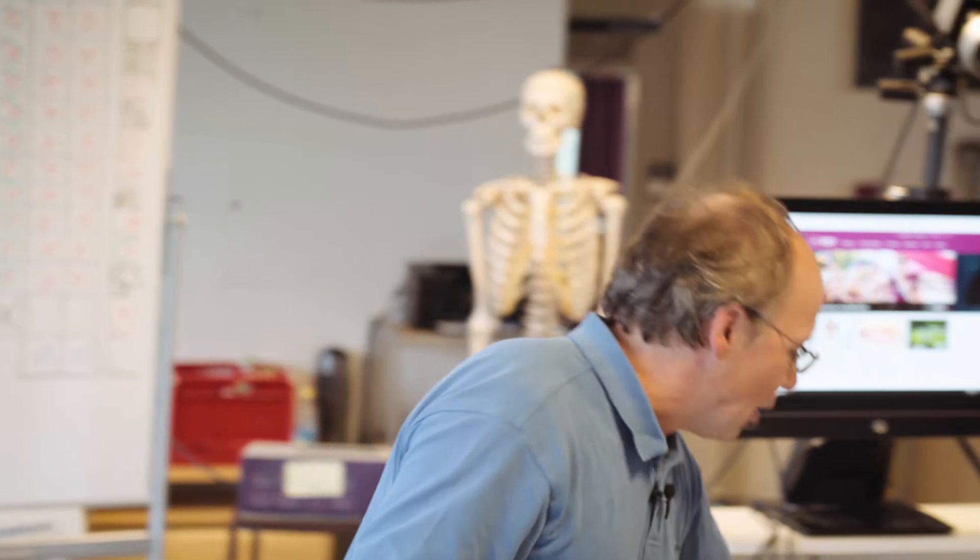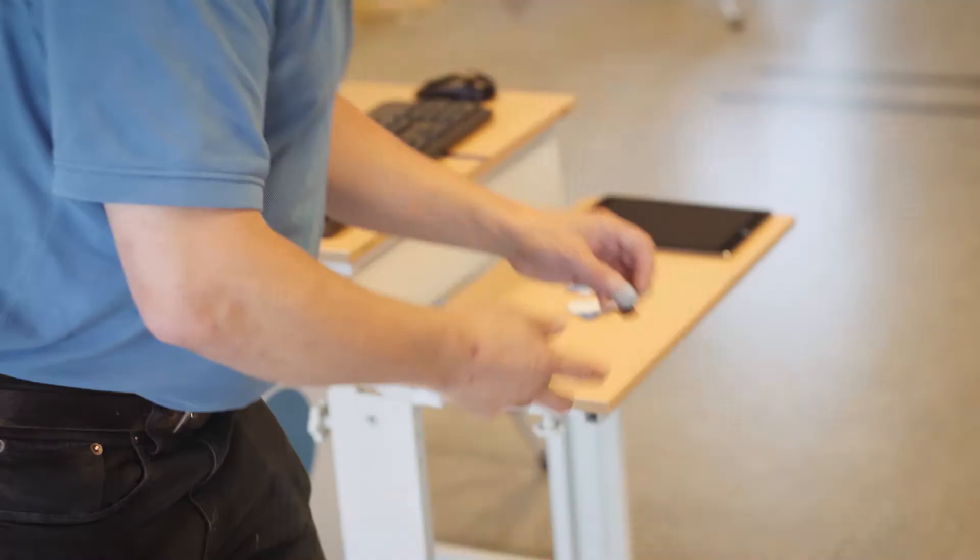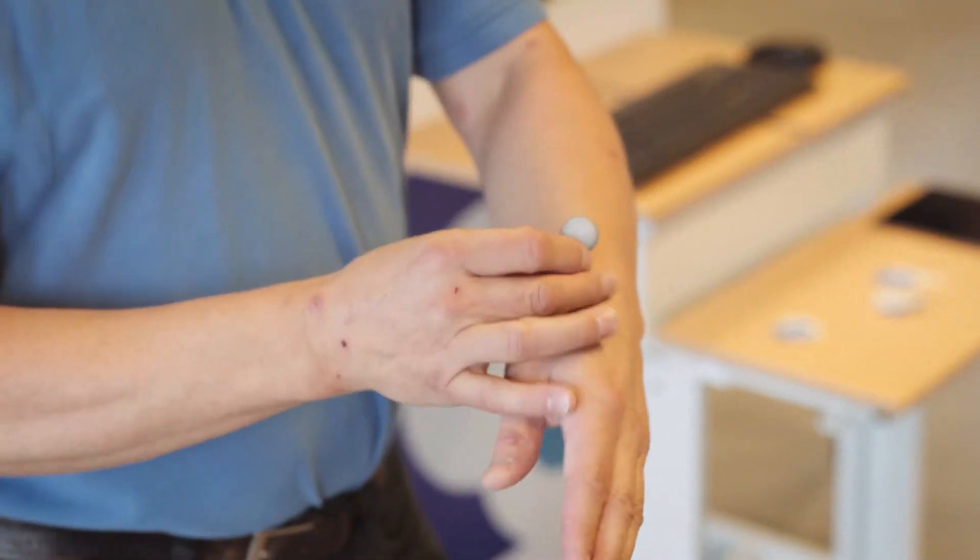Movement analyses are only done in special cases. We need this kind of labs, we need markers, we need electrodes to measure movements. But I think it should be much easier.